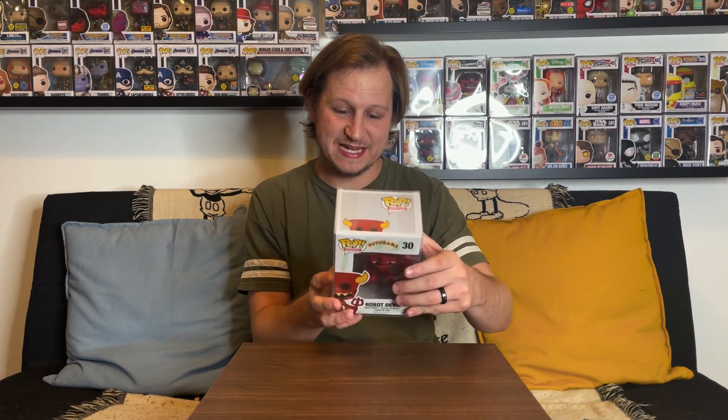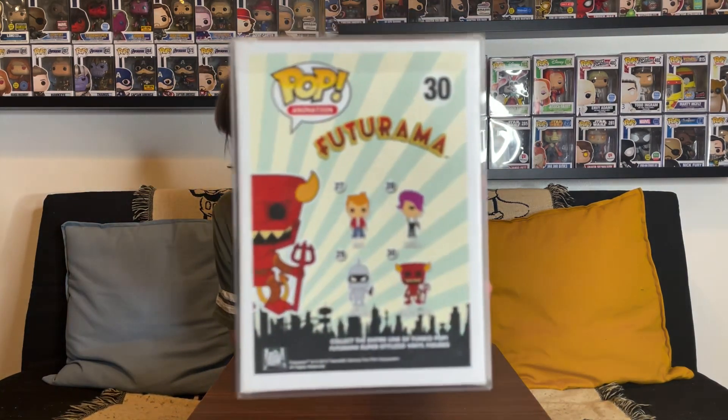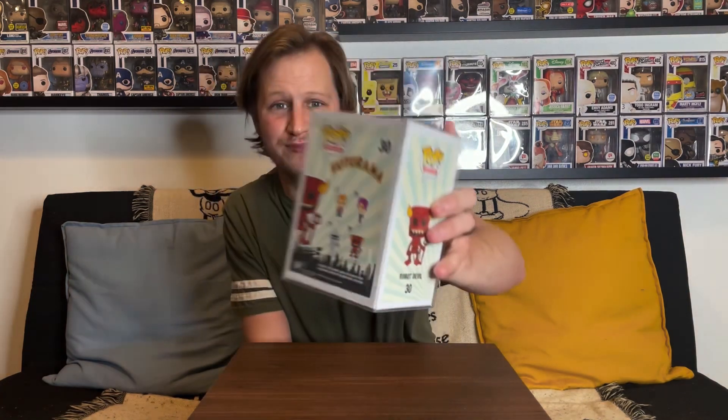When I saw that Funky Bop had that buy two get one free deal, I really wished I was more on top of the drop — they do a drop every Monday and I was about an hour late. I was able to get the Robot Devil, but two other Futurama pops I needed — Leela and Zap Brannigan — are the last two to complete my common set. He had them both on his website but I was too late, so those three would have been perfect.